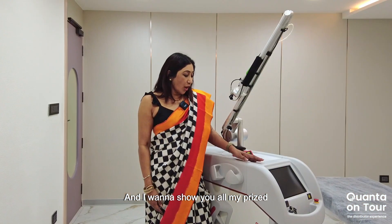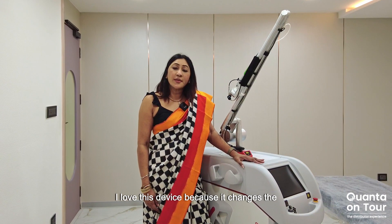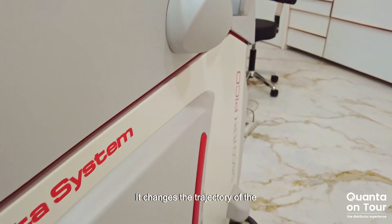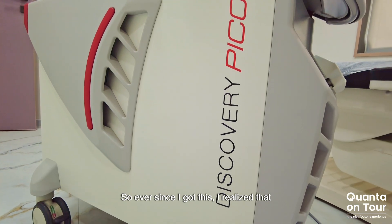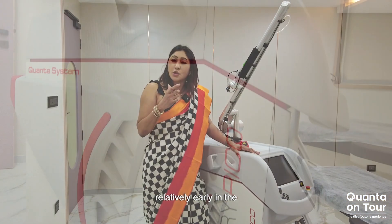And I want to show you all my prized possession, the Discovery Pico. I love this device because it changes the way I think of acne scars. It changes the trajectory of the evolution of acne scars of my patients. Ever since I got this, I realized that I can start off acne scar treatment relatively early in the course of the disease.